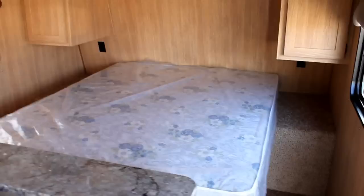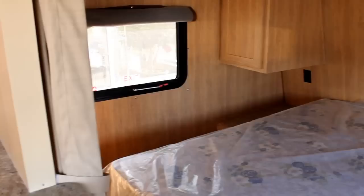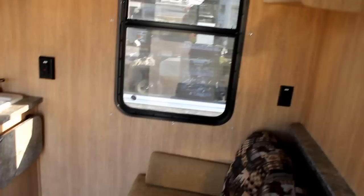The 26TB has been built to CSA standards for the Canadian marketplace. When you first walk in, you'll notice a jackknife sofa for sleeping. We have a large queen size bed with wardrobes and overhead cabinets for mum and dad, with windows on both sides of the bed for lots of light.